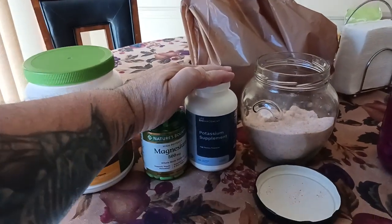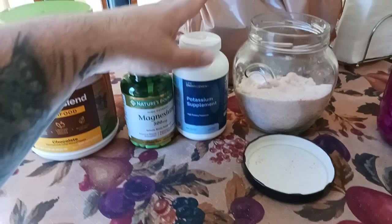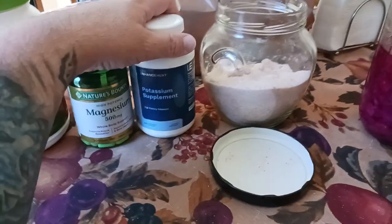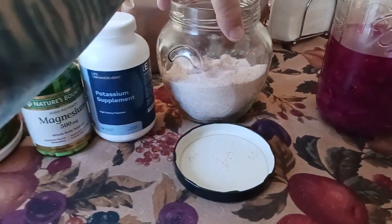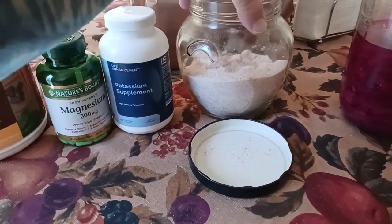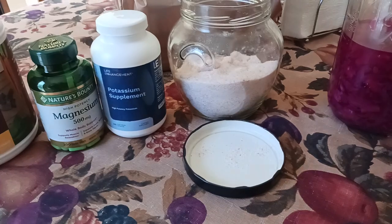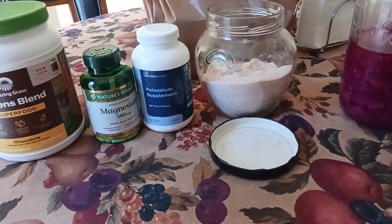Think of this as electricity and think of this as plumbing. The electrolytes — the magnesium and potassium — are helping to keep the electrical signals flowing in my body while I'm doing the water fast. And then the salts with the water are helping with the plumbing, hydrating the organs, the brain, the heart, everything to keep everything moving smooth during the water fast.